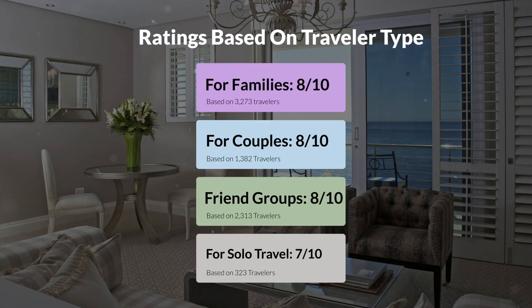For families, 8 out of 10. For couples, 8 out of 10. For friend groups, 8 out of 10. For solo travel, 7 out of 10.